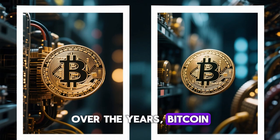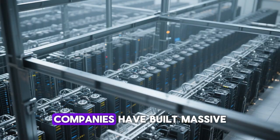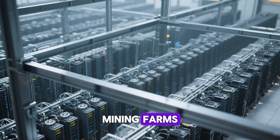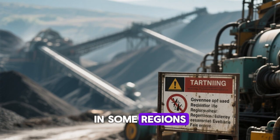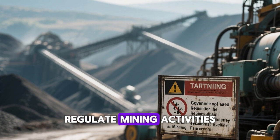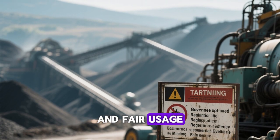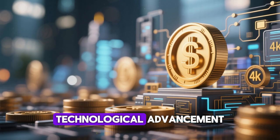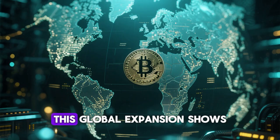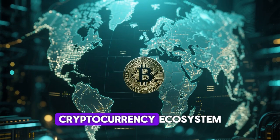Over the years, Bitcoin mining has evolved from a small hobby into a global industry. Companies have built massive mining farms and data centers dedicated entirely to crypto mining. In some regions, governments have started to regulate mining activities to ensure energy efficiency and fair usage. Others have embraced it as an opportunity for economic growth and technological advancement, showing how integral mining has become to the cryptocurrency ecosystem.